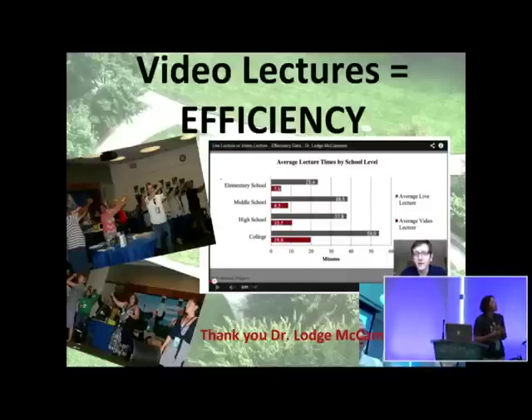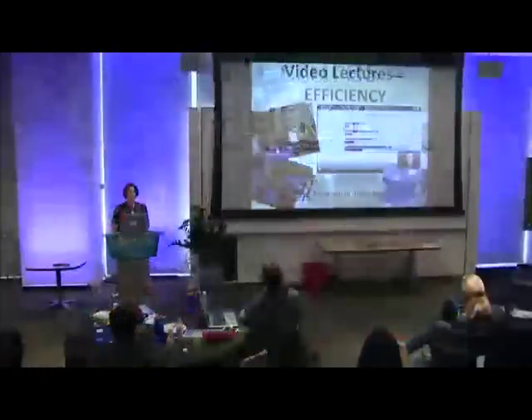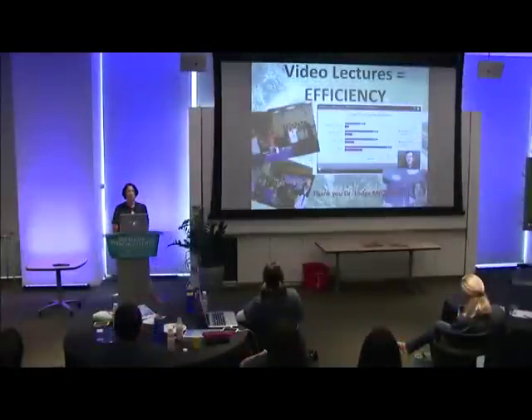This week I learned a lot about how I may be able to improve my efficiency. On the very first day, Dr. Lodge McCammon proved to me that I probably should be using video lectures a whole lot more, so that is what I'm going to be doing.